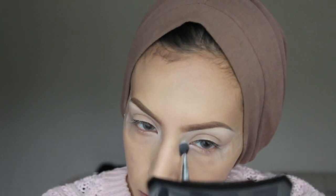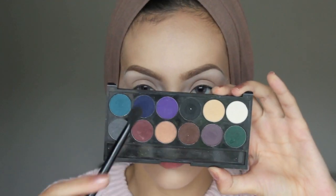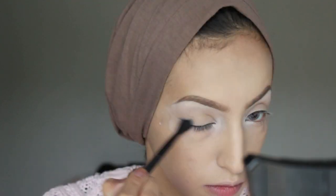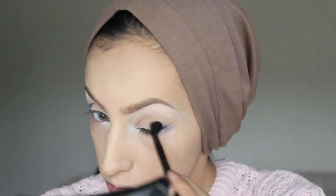This is really going to brighten up the look and give some nice dimension. Then I'm taking the Sleek Ultra Matte 2 palette and picking up the navy shade. With my blending brush I'm going to buff this into the outer corners of my eye.